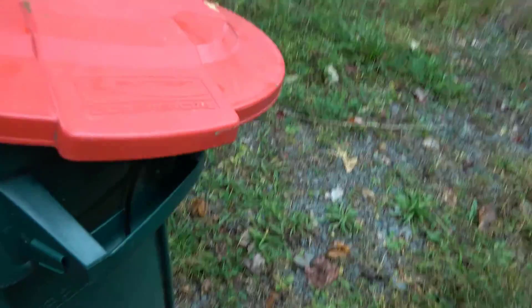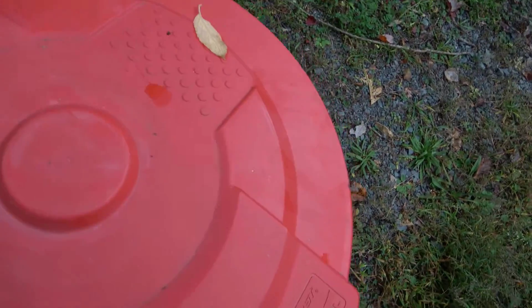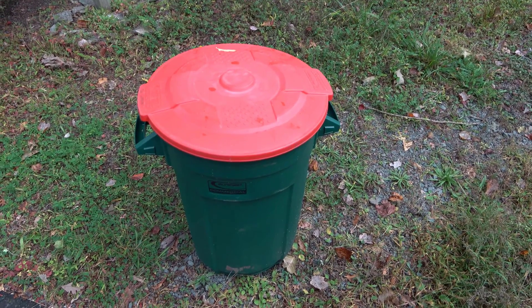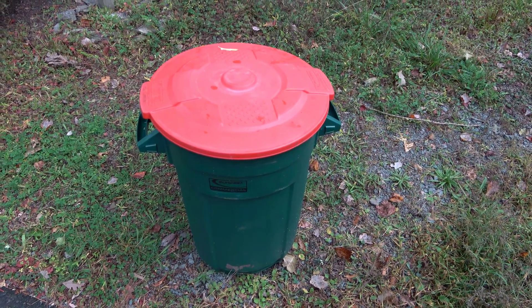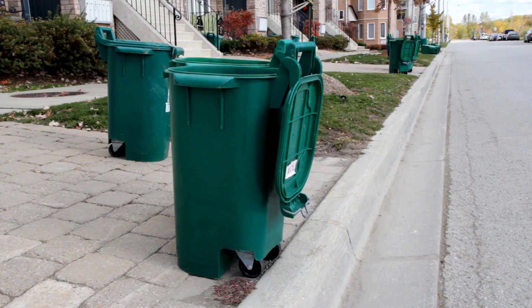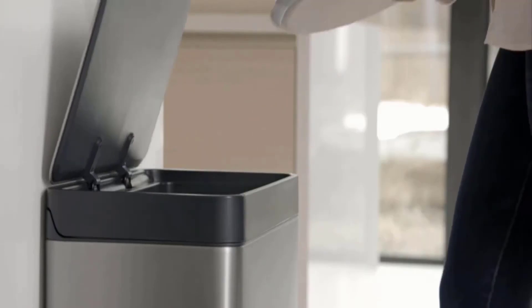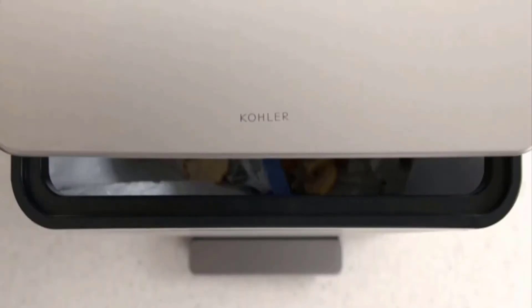One simple way to keep pests out of your garbage cans is by using lids that fit tightly. Make sure the lid sits firmly on the can without any gaps. If the lid is loose or broken, it's important to replace it. A tight, secure lid is the best way to stop pests from getting into your trash.